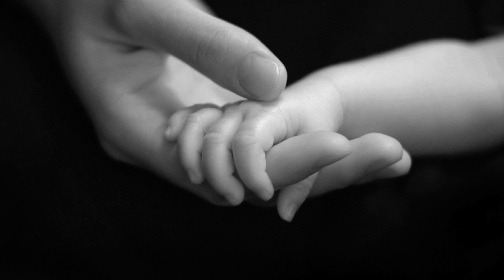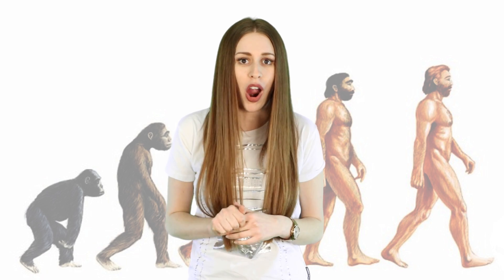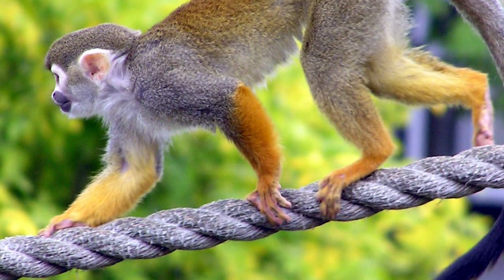Have you guys ever held a baby's hand before? Do you notice how tightly they hold your fingers? They literally squeeze your fingers so hard, and it's actually really hard to get them to let go. This is a trait that humans lose after infancy, because when we were monkeys, we needed that really tight grip to be able to climb.